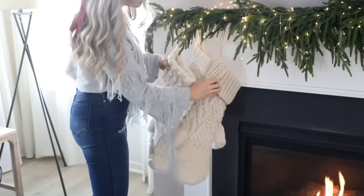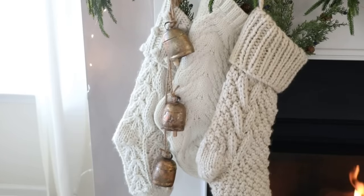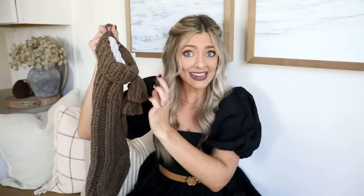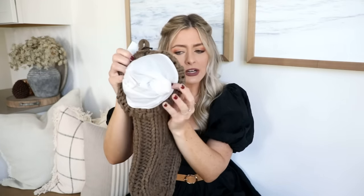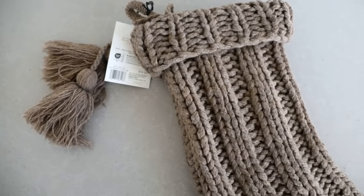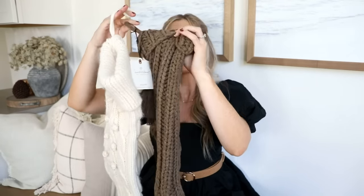From last year's mantlescape I layered a bunch of chunky knit cream stockings together for a cozy punch of texture. This year I found a really pretty chocolate brown chunky knit stocking from Target for only $14.99. The quality is great — the liner is nice and the knit is super chunky and warm-feeling. I'm incorporating more earthy browns into my color palette this holiday season, so I'm going to layer this in with the cream ones I already have for a little contrast.